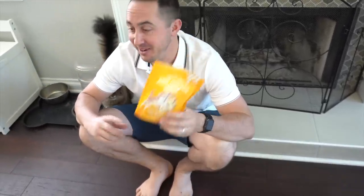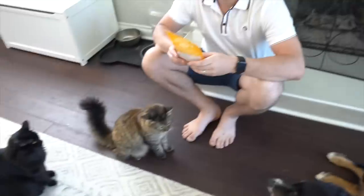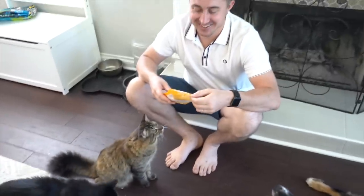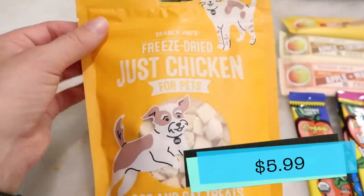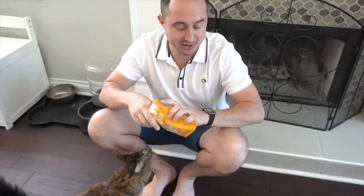I can tell these animals are excited for these treats because as soon as I got them out, they've all kind of surrounded me. So look at Orange, Sunny, Harlow, and Luna — they're all waiting and they all get a treat. So what is this treat, Tim? These are the freeze-dried just chicken for pets treats and they're for dogs and cats. So they both get to eat the same thing today, which they don't often get to do.